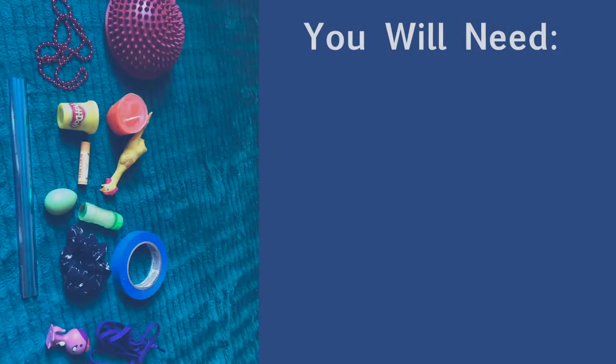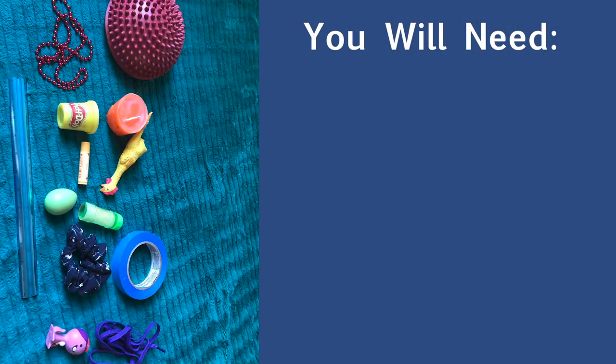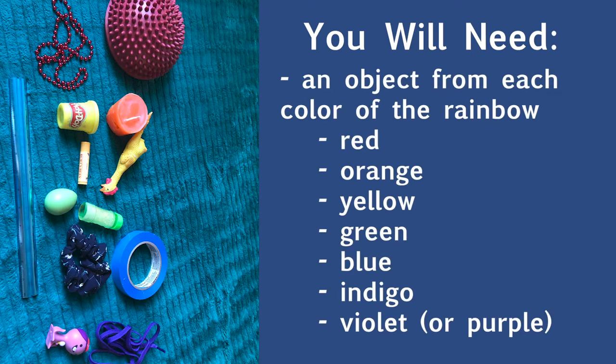For this lesson you'll need a lot of imagination and a few props. The props can be anything that you decide what it is — something from each color of the rainbow in your home. Just make sure it's yours, or you get permission if it belongs to someone else, or it might make a big mess. You'll need a red object, an orange object, a yellow object, a green object, a blue object, an indigo object, and a violet or purple object.